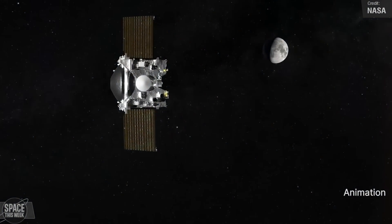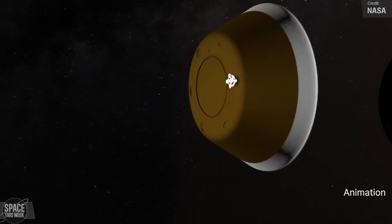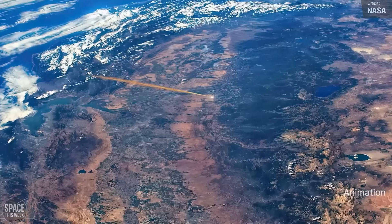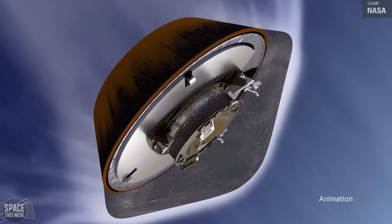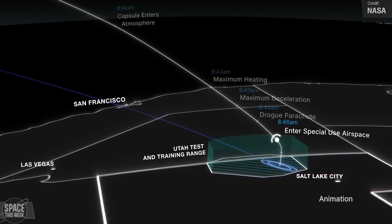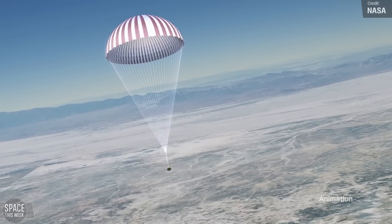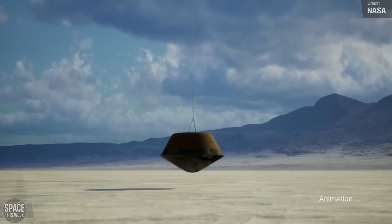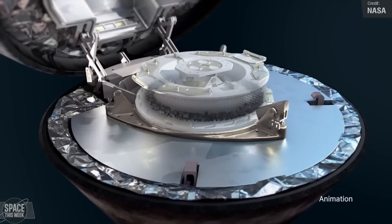An exciting space story to look out for in the coming days is the return of OSIRIS-REx. The spacecraft recently made a small course adjustment to realign itself ready to release the sample return capsule, which contains material from asteroid Bennu, towards the landing zone in the Utah desert. The capsule's parachute landing is expected on Sunday, and will mark the completion of the United States' first asteroid sample return mission.